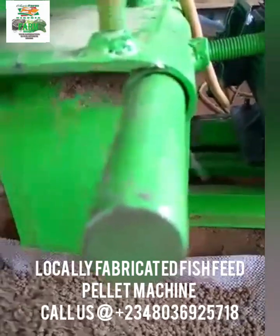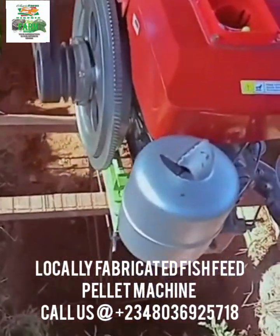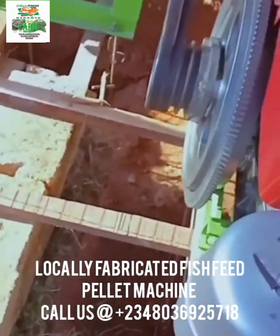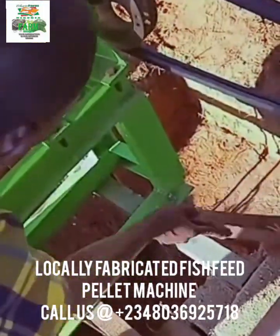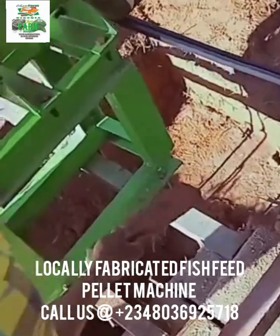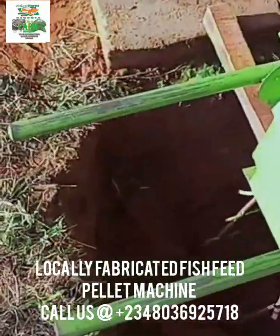We have the locally made dryer as well. Should in case you need any of these, reach out to us. These are samples of the ones we've installed for customers. If you need any of this, be the first person to reach out to us and you'll be glad you did. Thank you very much and do have a blessed day.